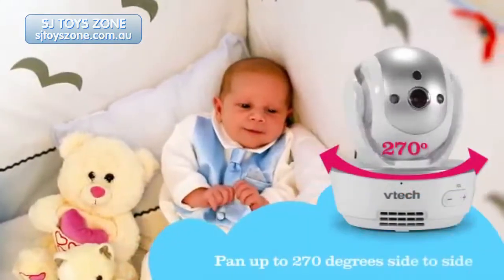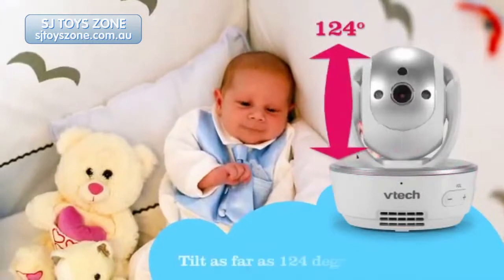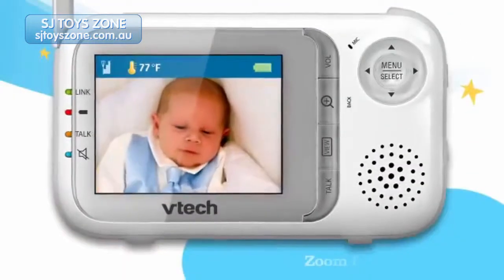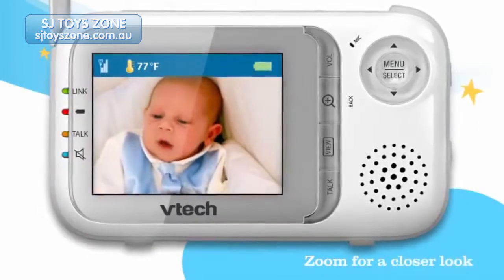Move the camera side to side, up and down, and zoom for a detailed picture of your baby's room.